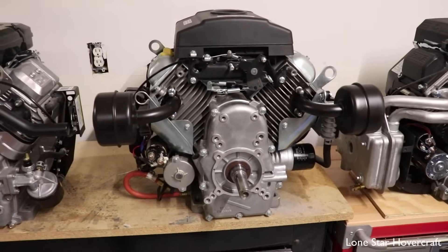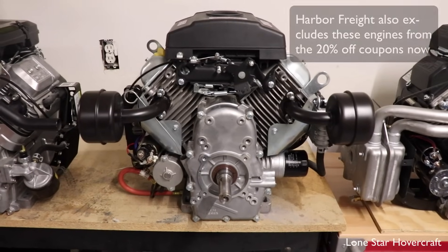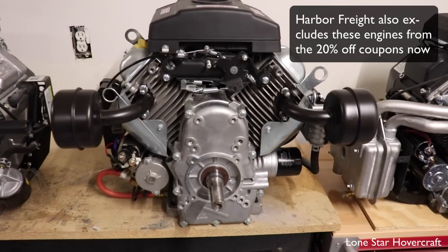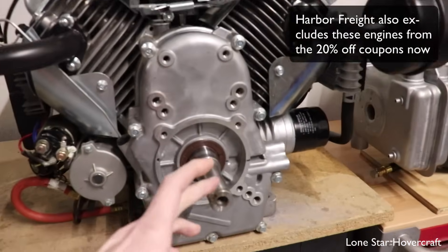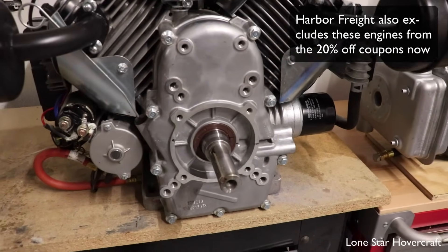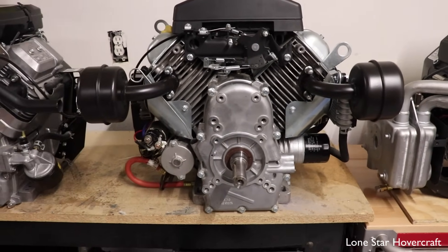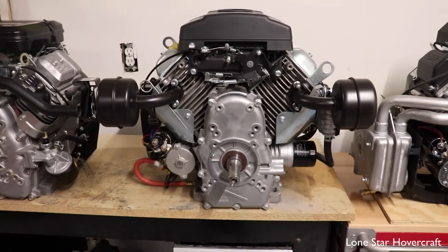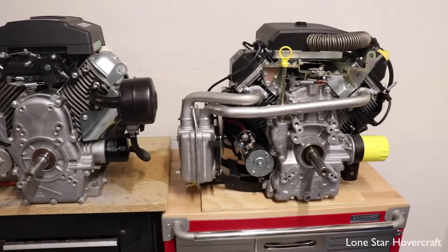Next up is the Predator 22 horsepower from Harbor Freight. When these first came out they were an amazing deal for the price, and while that's gone up quite a bit over the last few years, they're still a pretty solid engine and good value for the money. The one thing we're not crazy about is the one-inch output shaft, which is a bit on the small side for this power level. There are a lot of mod parts available, but just be aware of the smaller output shaft when upgrading.